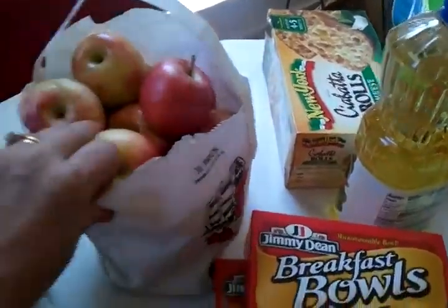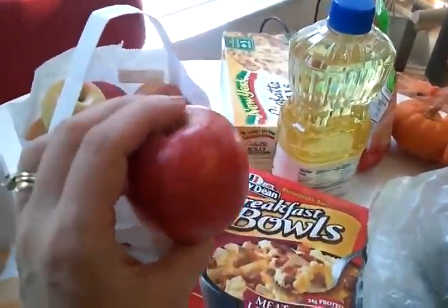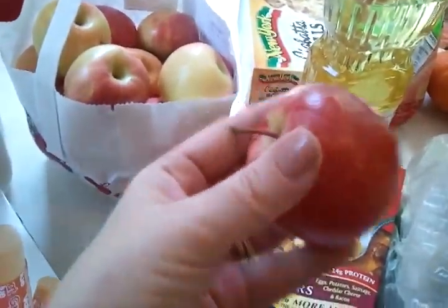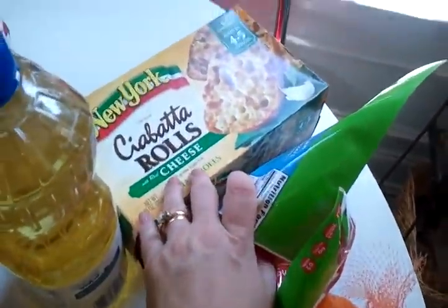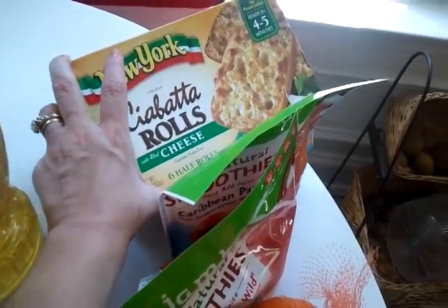It is apple season so I got a half pack of these amazing-looking apples. I'm either going to make a pie or a cobbler, or just munch on them — I'm not sure. I also got some oil and some ciabatta rolls with cheese to go with the skirt steak tonight. Those are so good.